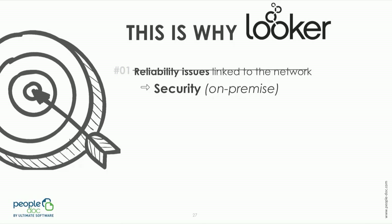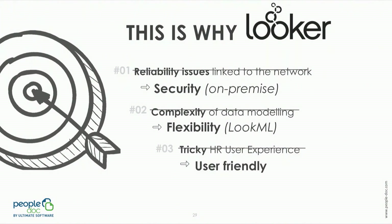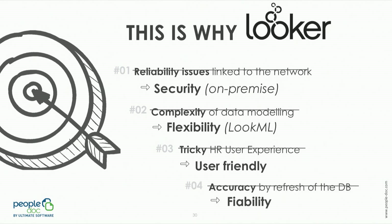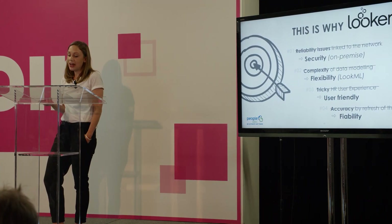This is why we looked at other solutions and after investigation we decided to go with Looker. First, it was because of the security that met all our clients' needs, with on-premise deployment, ISO 27001 certification, and SOC 2. We could finally use a flexible tool thanks to LookML, so data modeling was easy to build. It was also easy for users with drag-and-drop to create visualizations, and Looker being compatible with PostgreSQL plus on-premise meant we could offer clients a live dashboard experience.